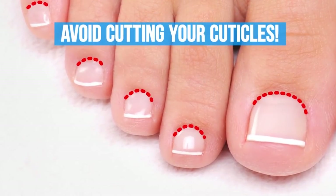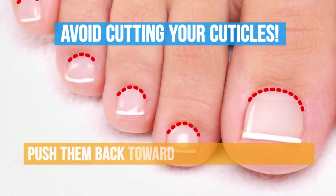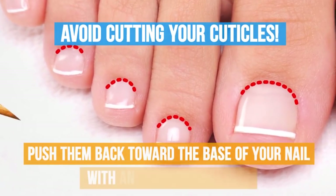Avoid cutting your cuticles. You can gently push them back towards the base of your nail with an orange wood stick.